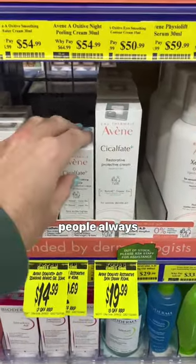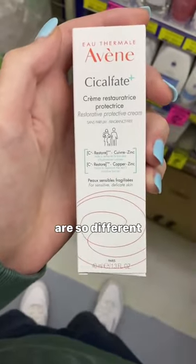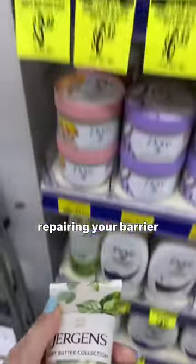I literally have no idea why people always compare this to La Roche. The ingredients aren't even similar and the textures are so different, but both are great in their own right for repairing your barrier.